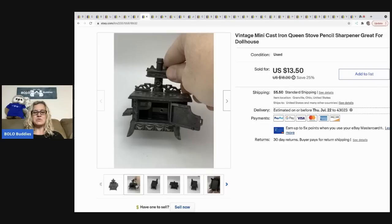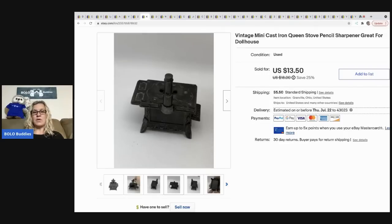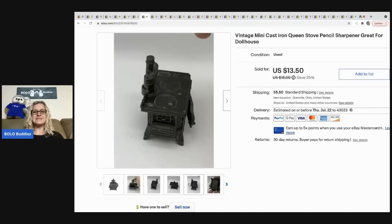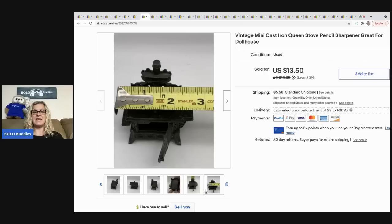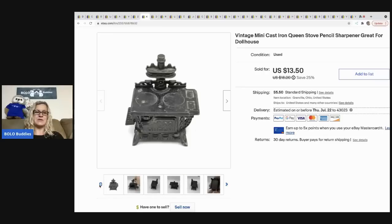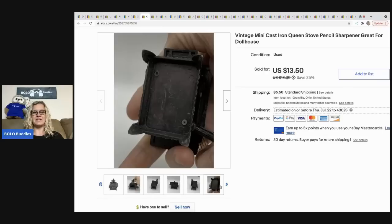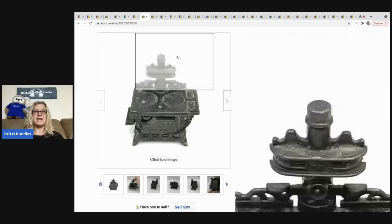The next item that sold is this vintage mini cast iron stove pencil sharpener. Whenever I find little pencil sharpeners like this that are cool, I put 'dollhouse' in the title because this item could easily be put into a dollhouse as a cute featured item. It doesn't have to be used as a pencil sharpener. I sold this for 13.50 and the buyer paid shipping.